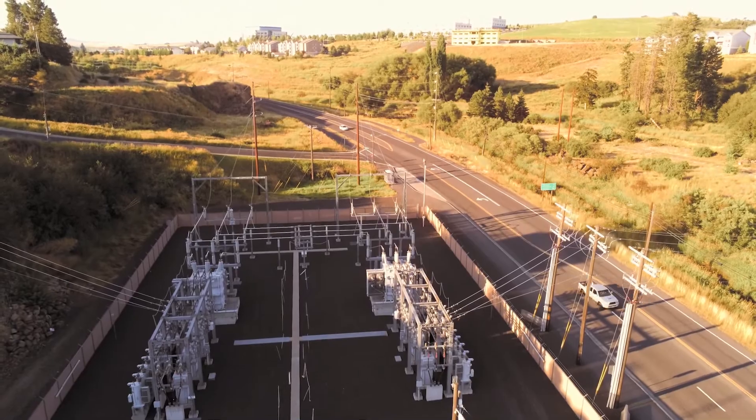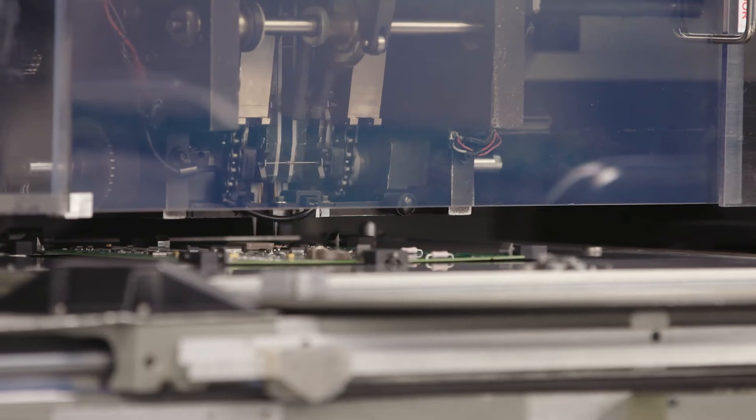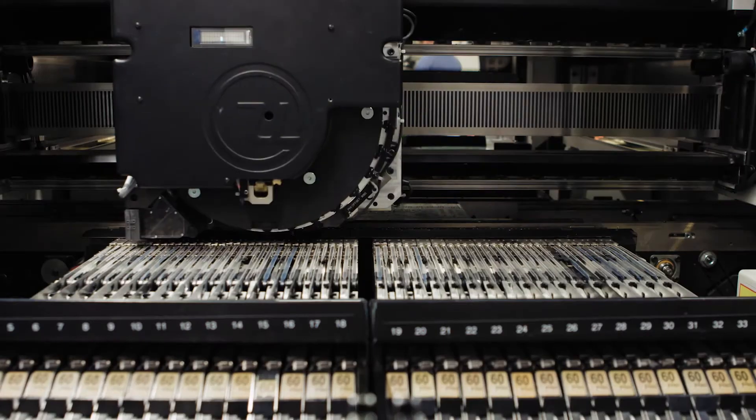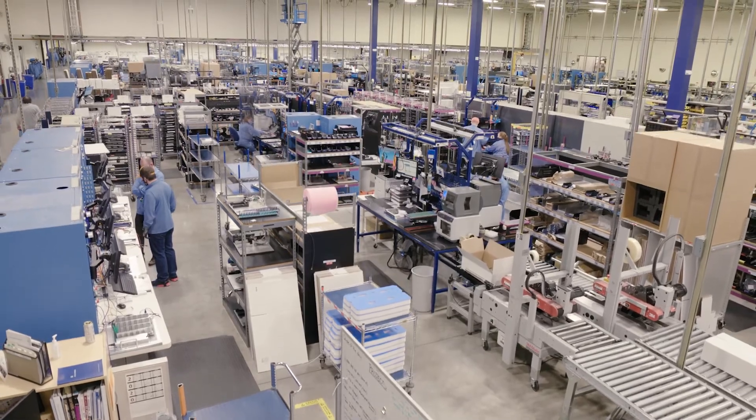We have people doing their daily office work and we don't want to interrupt them, and we have a very high-value production facility making products, so we need 100% reliable power and 100% uptime. It adds up to a substantial amount of power consumption, but there are still strategies we could employ to reduce the peak demand on our utility during requests for demand response.